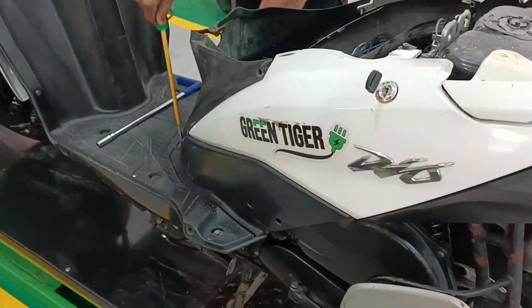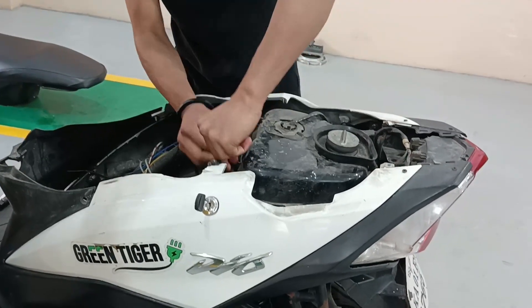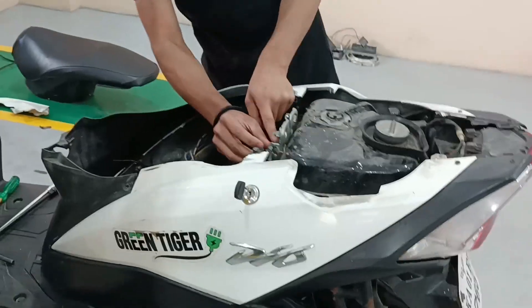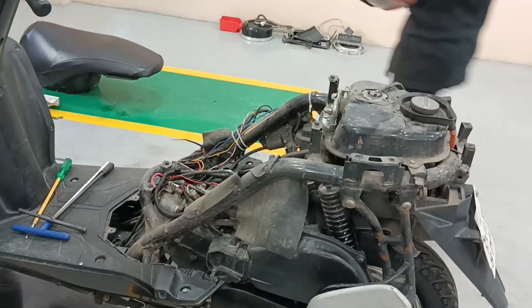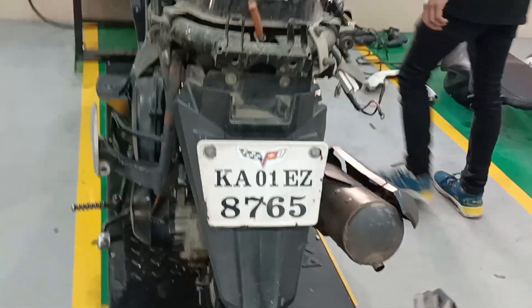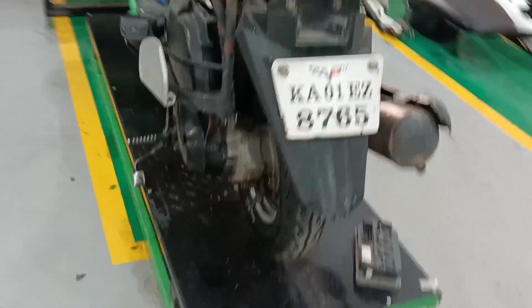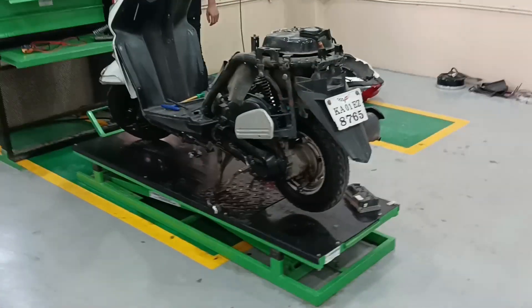Now we have to remove the panel and fit the controller. Once we fit the controller, we fit the hub motor. After the hub motor, we fit the dual power setup. This is the controller — we fit the controller first. It is a dual powertrain hybrid scooter.